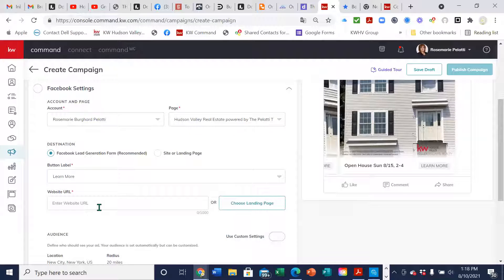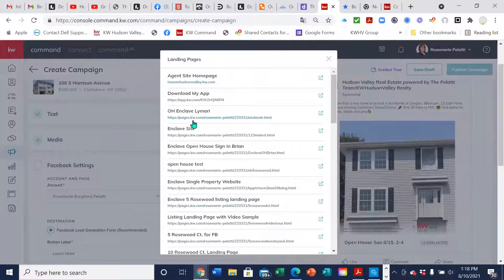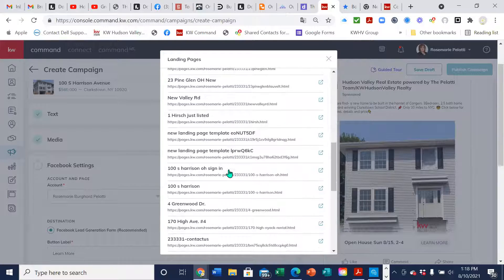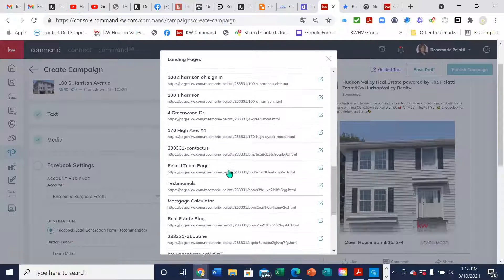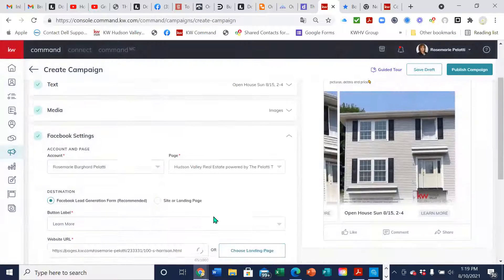I can't say they're not going to lie — we got one where the guy's name was 'Low Bidder.' So people will change their information, but at least you have half a chance. You're going to put in the link where you want to send them or choose a landing page that you've created. I have a landing page already created for 100 South Harrison, so I'm going to pick that one.